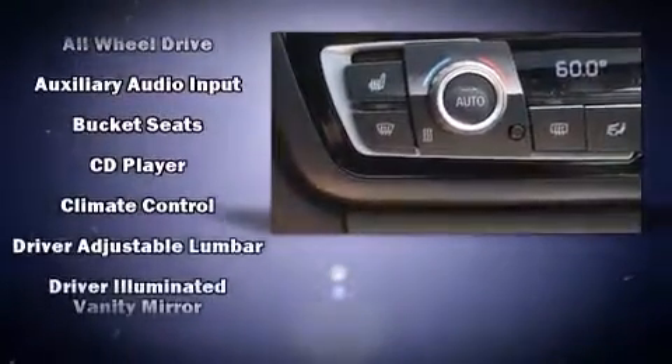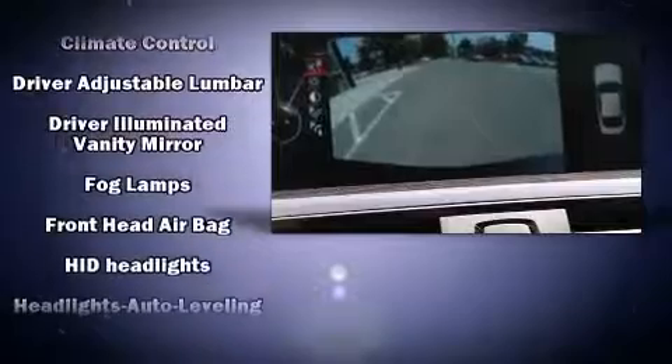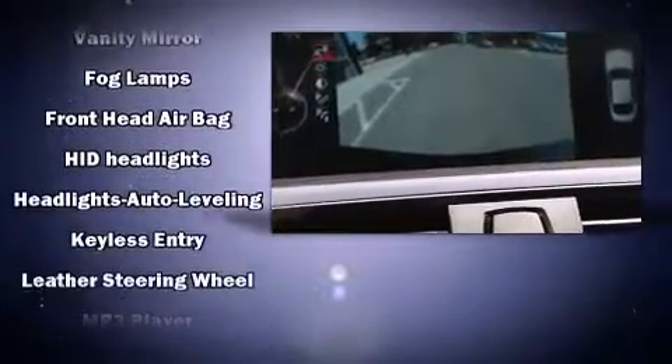Audio features include a CD player with MP3 capability and 16 speakers, yielding a symphony-like audio experience.